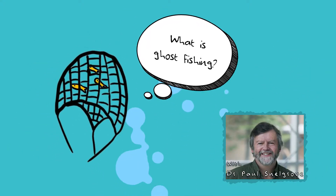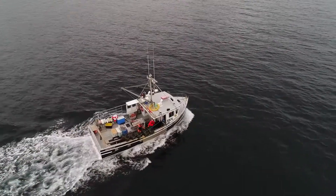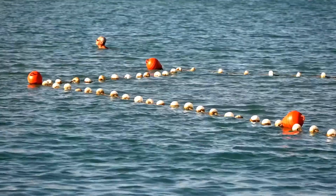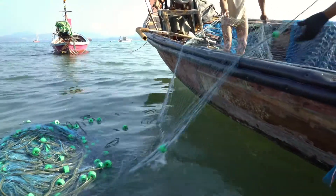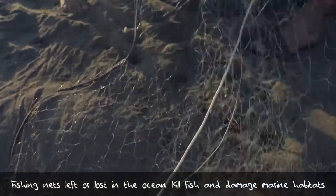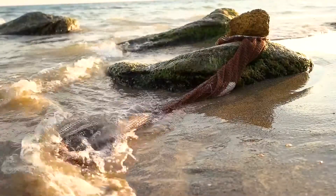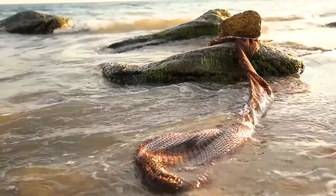Ghost fishing is a big problem. For those who don't know about ghost fishing, what happens is fishermen sometimes put out nets and leave them, but if they get swept away from the bottom they may lose them, and they end up going around the ocean catching fish. What's really problematic is that animals get caught in the net, they die, they rot, and then the net can float up again and continue ghost fishing.